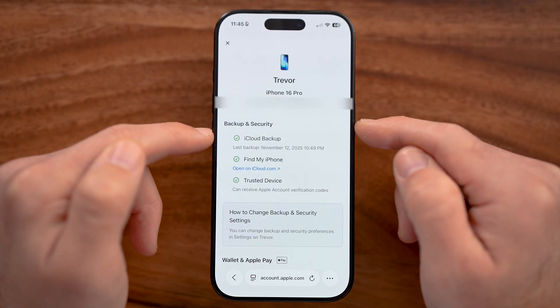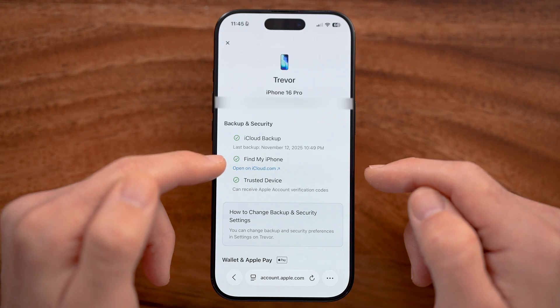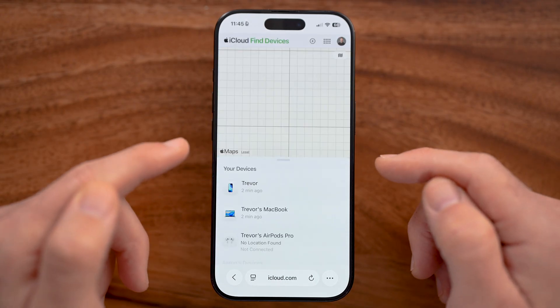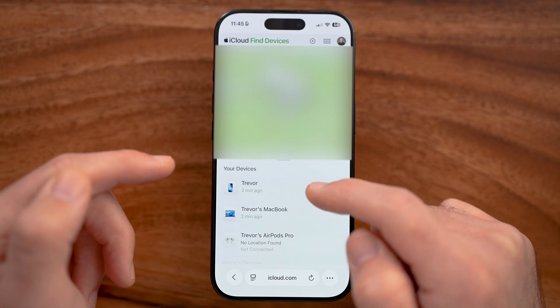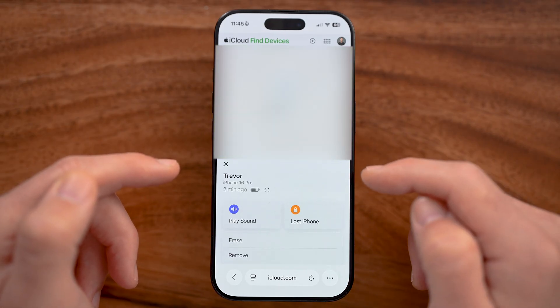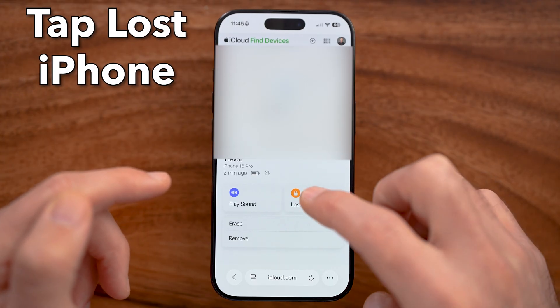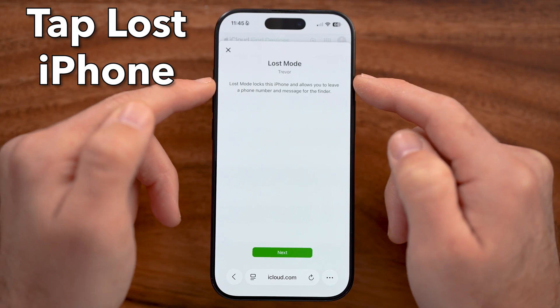You'll be able to see it says iCloud backup, which is great. You can also see Find My iPhone — tap on that. This will take you to the ability to locate that iPhone and make sure no one else can get access to your information.